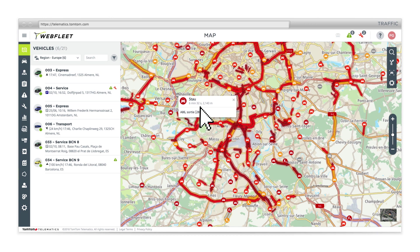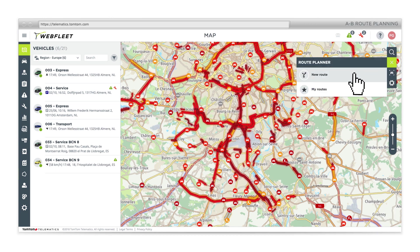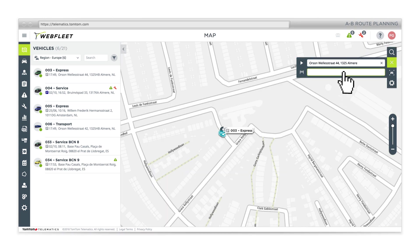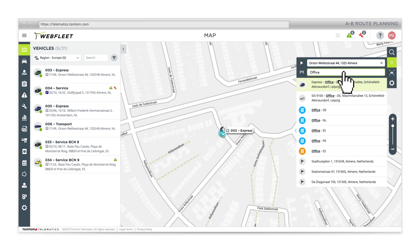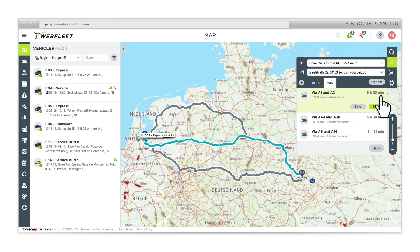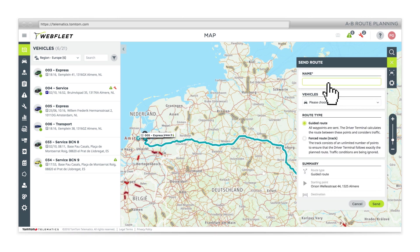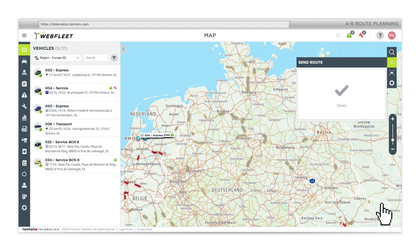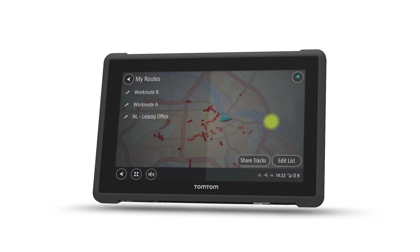See traffic information in real time. Find the best route and save time with A-B Route Planning. Guide your drivers and send them routes directly to their driver terminals.